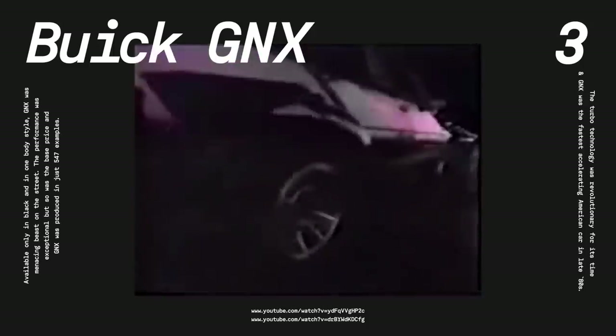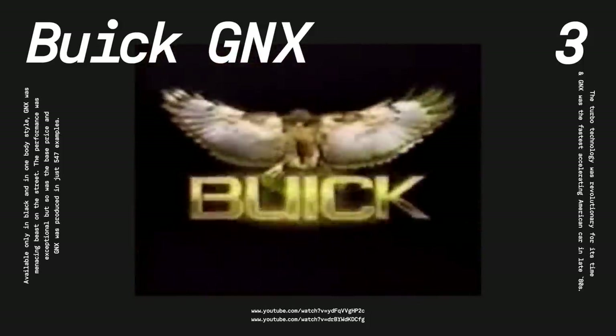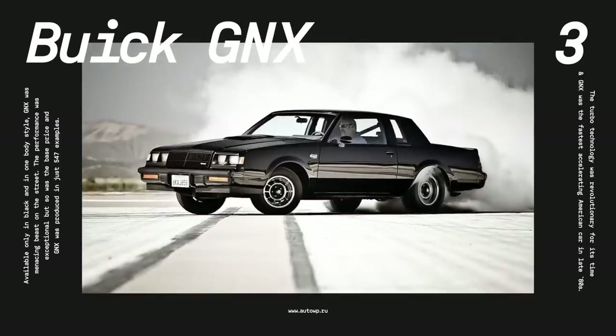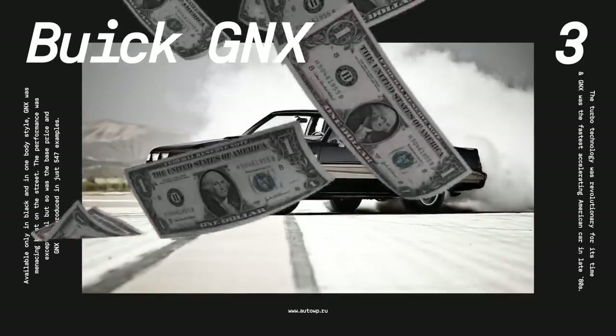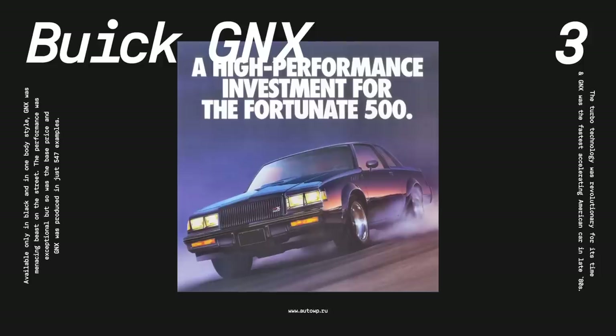At that time, the Buick GNX was the fastest accelerating production model in the world. At $29,000, it wasn't cheap either, but there's a widespread legend about owners who paid the lease on these cars just by street racing them for money. The company made just 547 of them in one production run, and today they're as equally praised as they were in the late 80s.